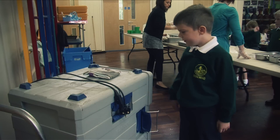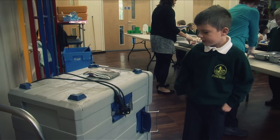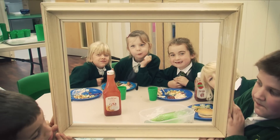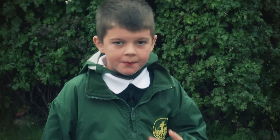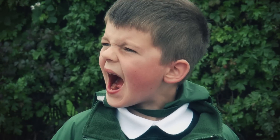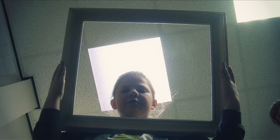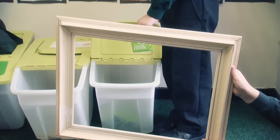We changed the lunch time to a bit earlier because the trolley was wasting electricity by heating up the food. The sun comes in so we don't have to use the lights. We've got recycling bins too.